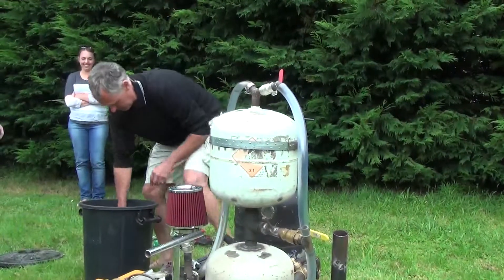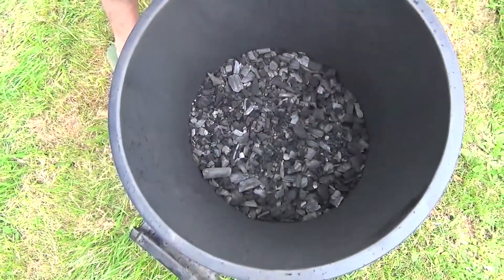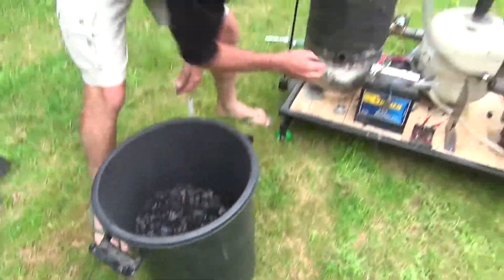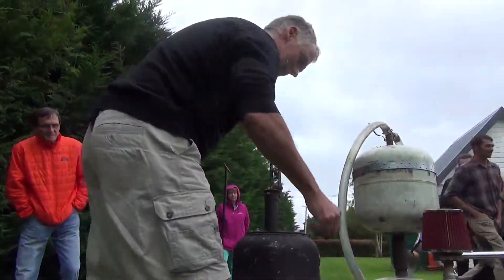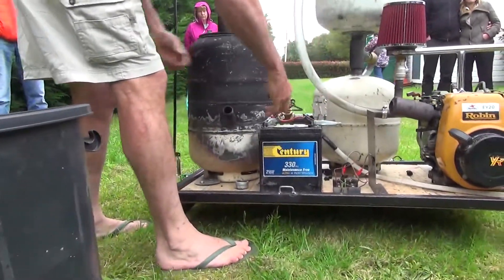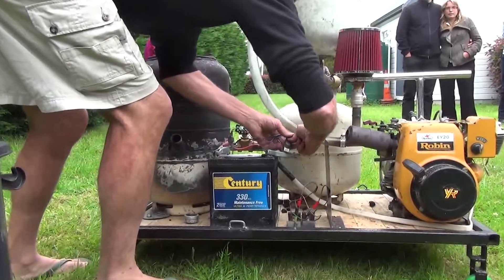First of all, we have to preload a little bit of charcoal in here to get it started. And then we're going to light up. Now what happens next is we put the blowers on to suck out the air that we're going to ignite.